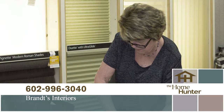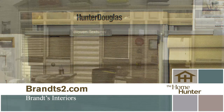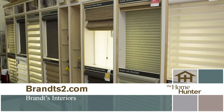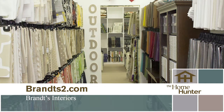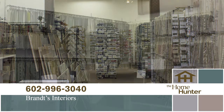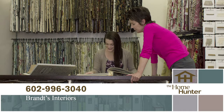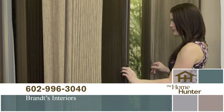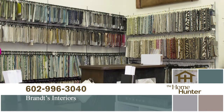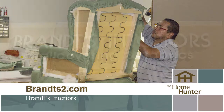Brantz Interiors has the expertise to make your choice easy and fun. They can also assist with furniture reupholstering, bedding, and many suggestions to complement your decorating style. Brantz is a Hunter Douglas Gallery dealer. Their showroom features a full line of products so you can see and feel the samples before purchase. All client projects are completed on-site in their workroom in Scottsdale. Visit their showroom at Cactus and Tatum near Paradise Valley Mall, or call 602-996-3040. Visit brantzinteriors.com for additional ideas and information. Turn your house into the dream home you've always wanted.